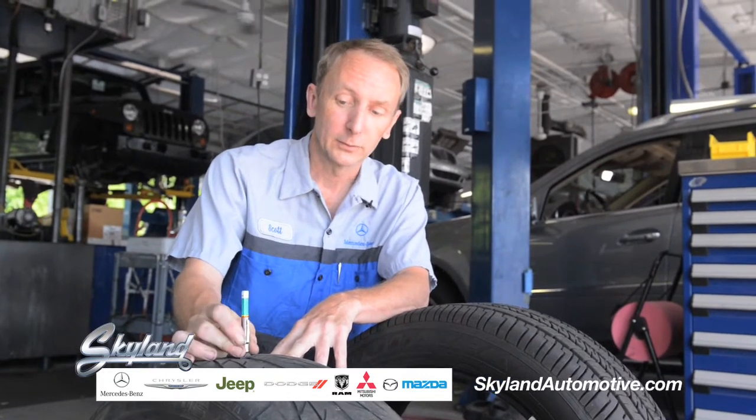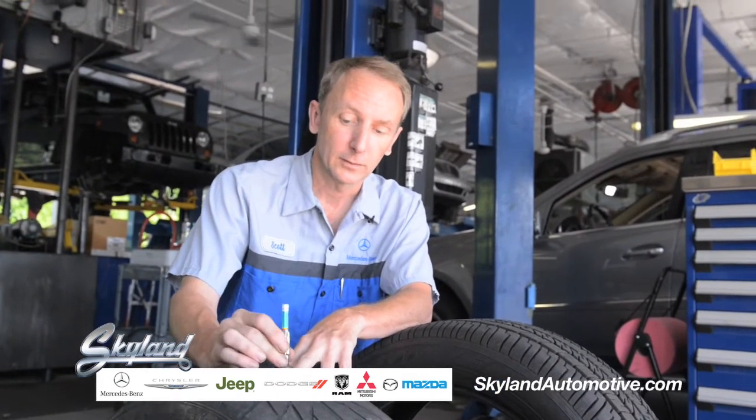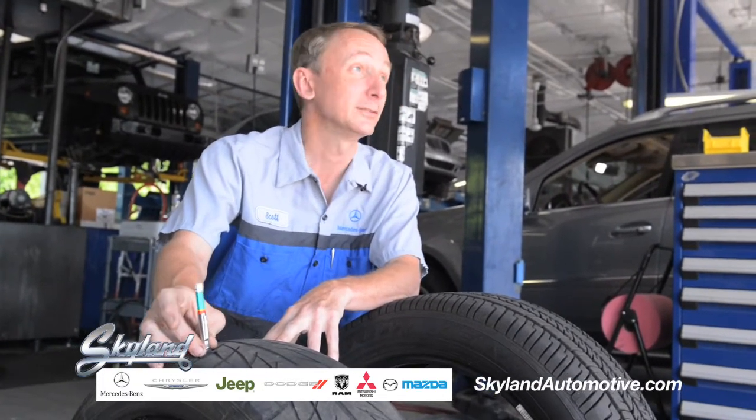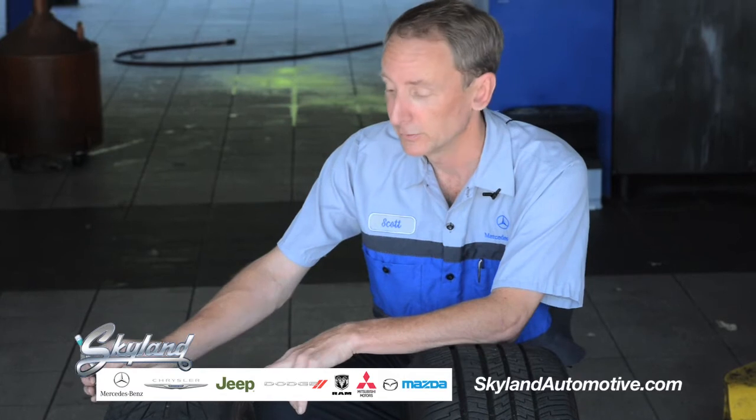The more important thing, other than just measuring it for passing inspection, is the fact of safety concerns. A tire with this little tread on it, in the rain, on the road, at speed, is going to be pretty slippery.